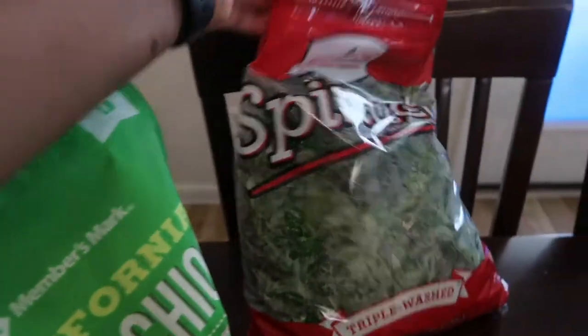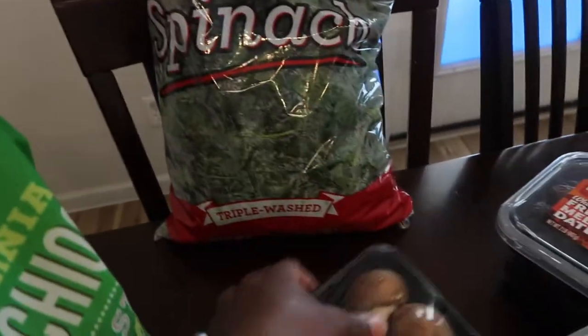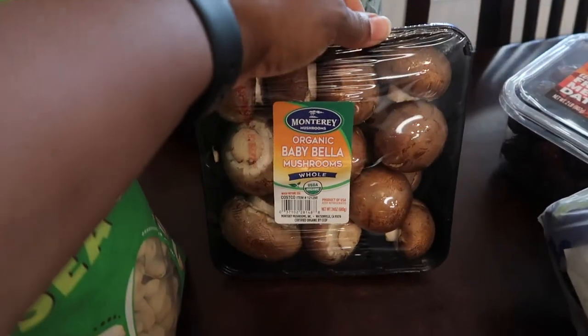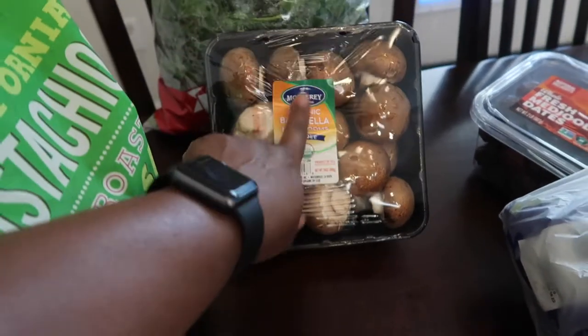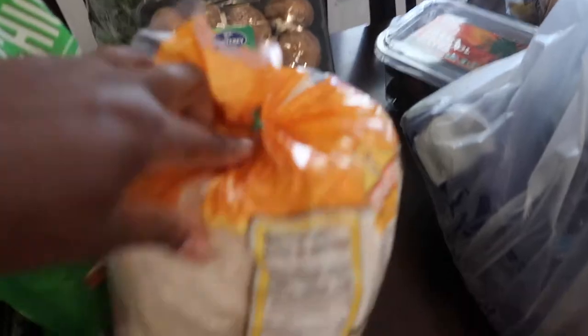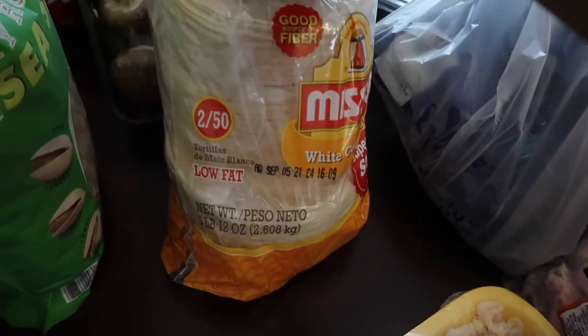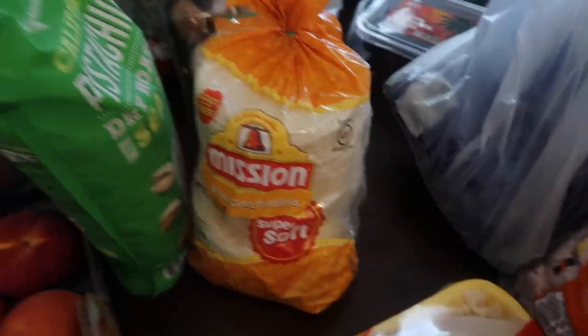I also bought a big bag of spinach from Costco and the organic baby bella mushrooms — I really like those. I also bought corn tortillas because every Tuesday we do Taco Tuesday with Nevea, so I got those.